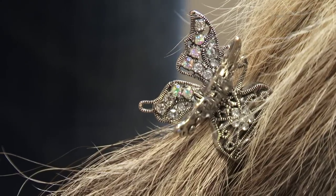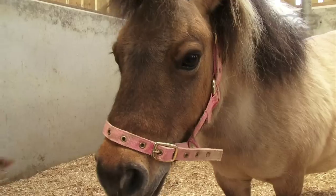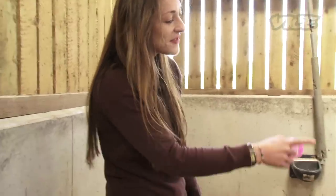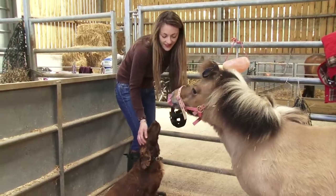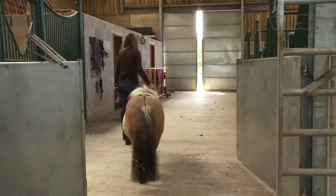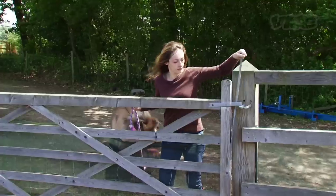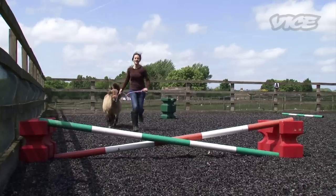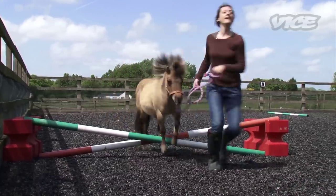Why do you like Shetland ponies? Their size — they're very cute, they're very friendly. She's with the dog. Shetlands tend to be a very piggy breed of pony, so we do things like jumping with her to help her basically keep the weight off.